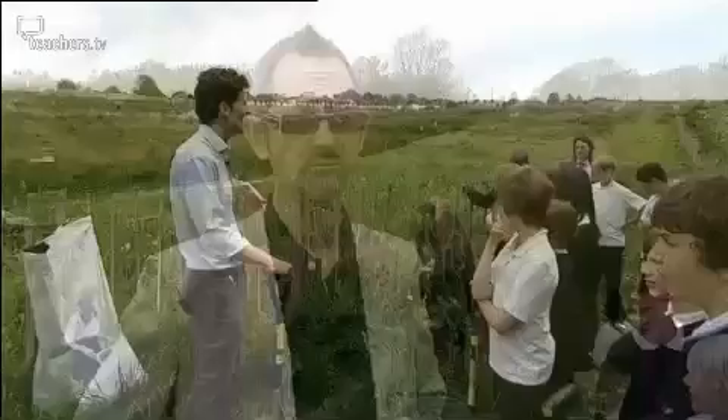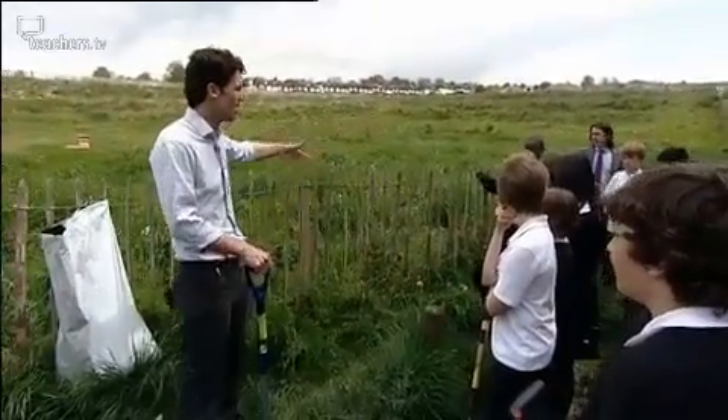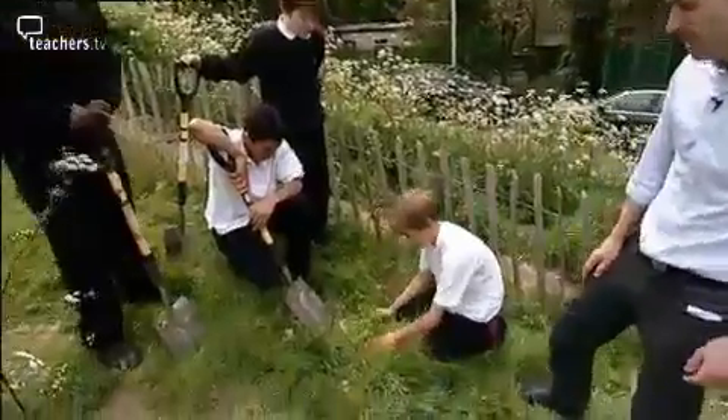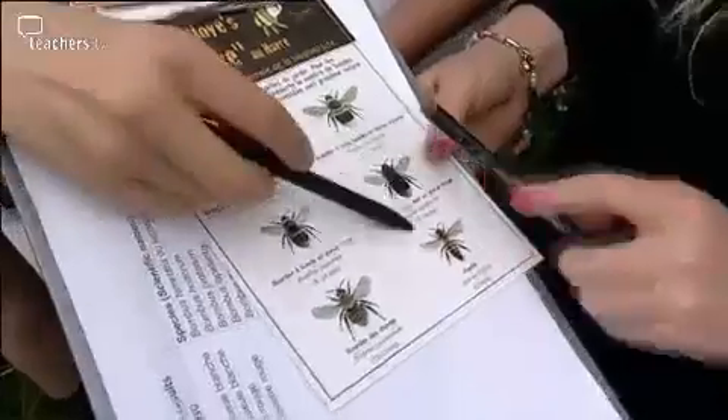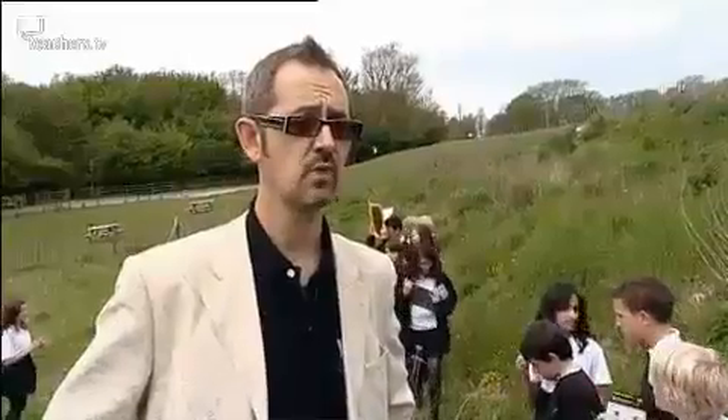Obviously everything we do has to be integrated into the curriculum, but it's not just about the children in the school. We do an awful lot of outreach work with all kinds of different organisations within Brighton and Hove. If you can raise people's bioliteracy, if you can make them aware of why it's important to look after species, then half the battle is won.